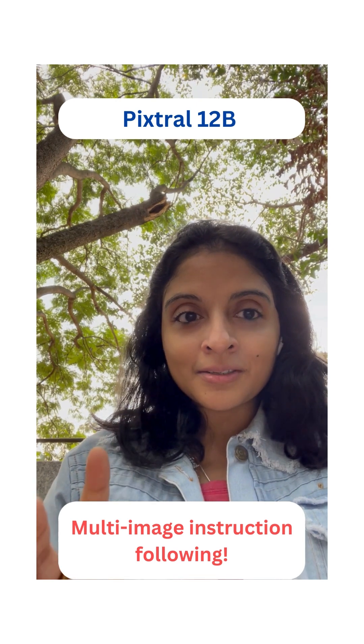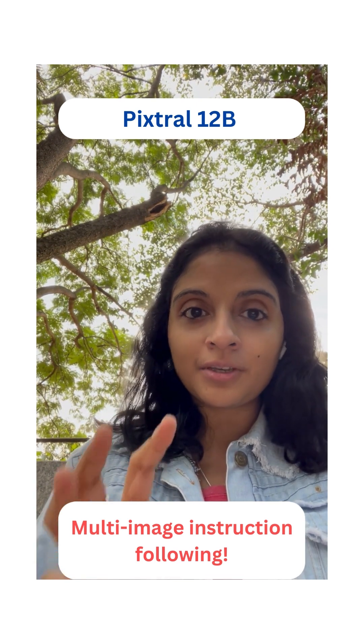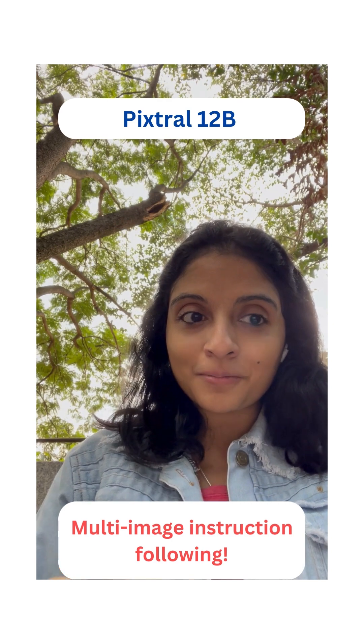Or consider a scenario where you have two images and you would like to combine the data in both of these images into a single table. You will now be able to do that with just a single prompt.